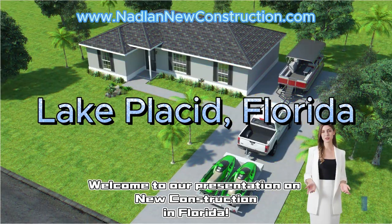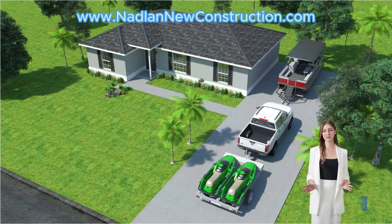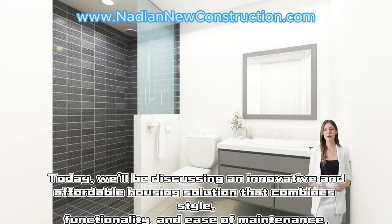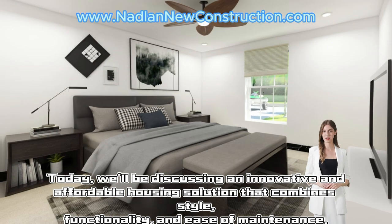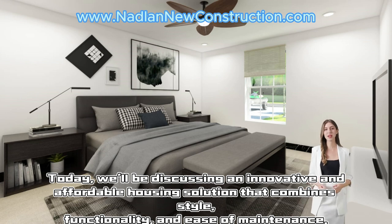Welcome to our presentation on new construction in Florida. Today we'll be discussing an innovative and affordable housing solution that combines style, functionality, and ease of maintenance.